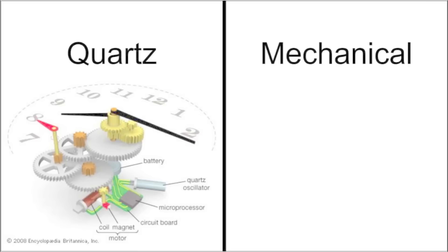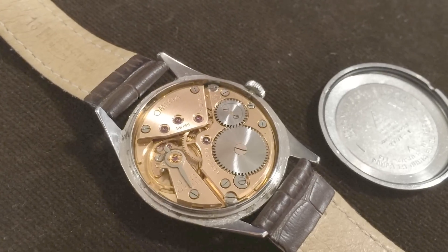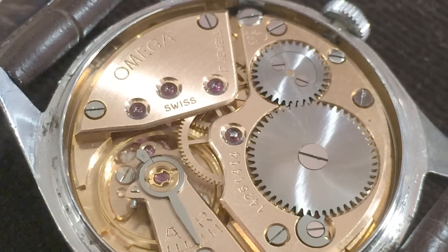Mechanical watches function through a metal spring, which is wound and or compressed, which releases energy as it unwinds. This energy powers the movement of a mechanical watch with help from a regulator, controlling the hands so that they do not move faster or slower, depending on if the spring is more or less tightly wound.